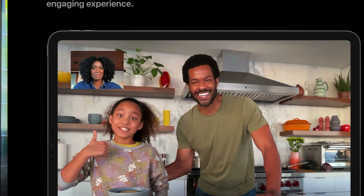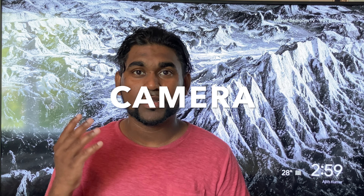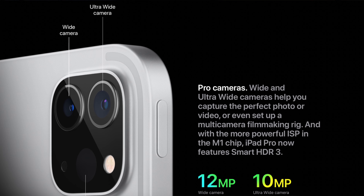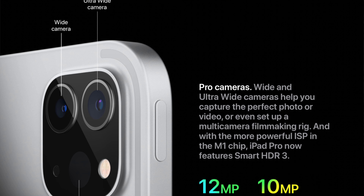Number five: we have the camera. It's a 12-megapixel camera with a 10-megapixel wide-angle camera. What's unique is this camera allows you to have optical zoom up to four times when recording 4K.